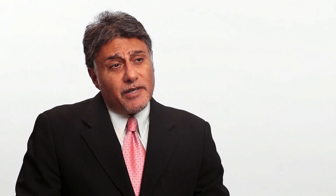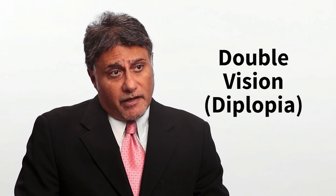Double vision is due to a misalignment of the eyes, and eye jumping — known as nystagmus — causes the symptom of oscillopsia. The treatment of double vision can be a little bit challenging, and it depends upon what the cause is in terms of where or what the misalignment of the eye is.